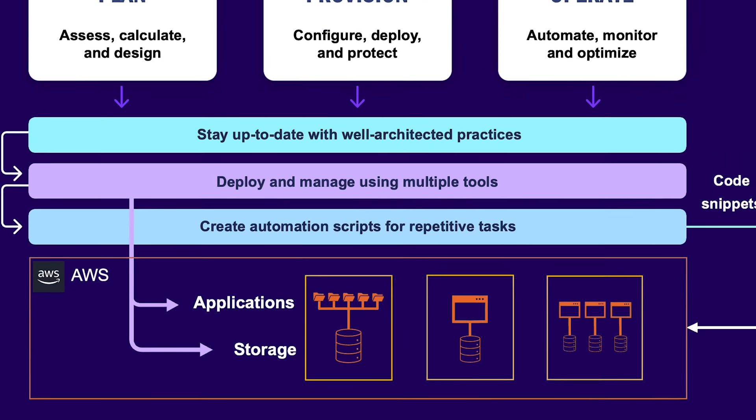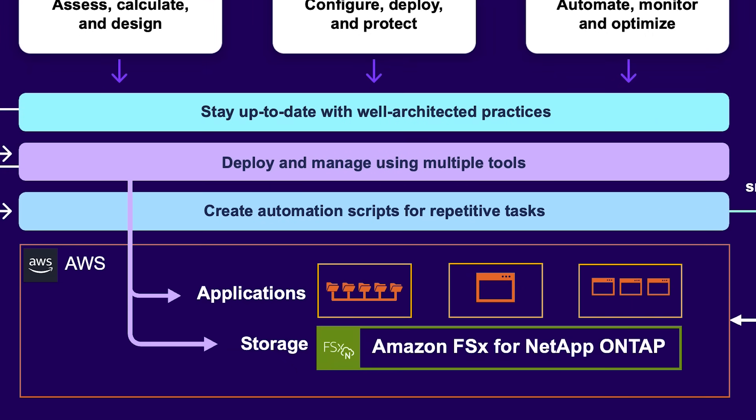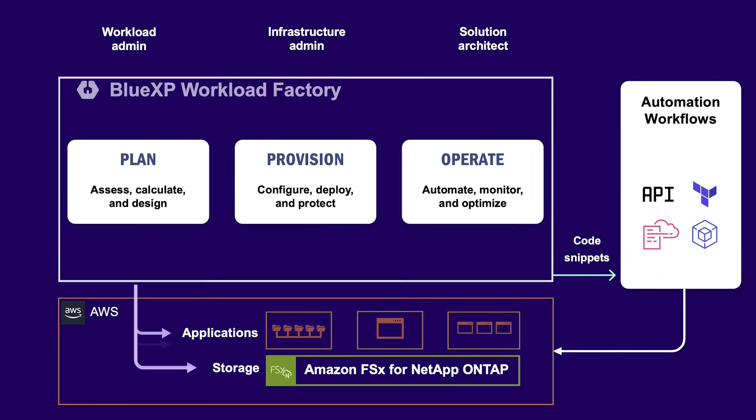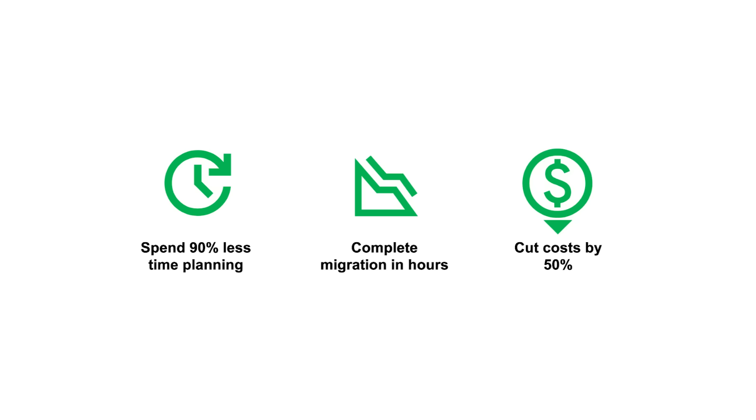To overcome these difficulties, the company chose to replace the underlying storage layer with Amazon FSx for NetApp ONTAP, which offers enterprise-grade cost performance, security and resilience. And to use BlueXP Workload Factory for easily planning, provisioning and operating these workloads while implementing well-architected practices. As a result, the company was able to reduce the design time, complete the deployment in hours instead of weeks and cut the infrastructure operational costs.